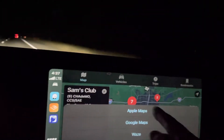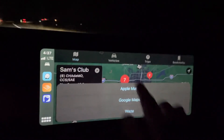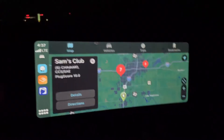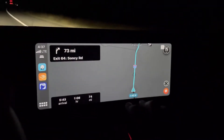This is where we're actually headed — the Electrify America at Sam's Club. You can send directions to whatever your favorite navigation app is. We'll send the directions back to Waze.